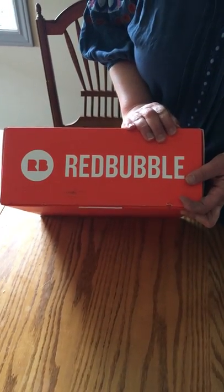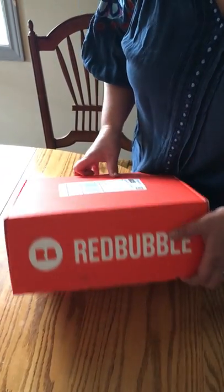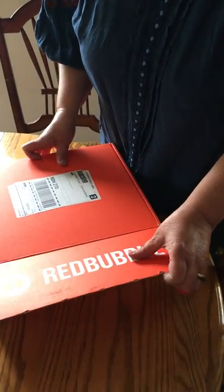This is Lydia Knox from the 3-Dog Art Studio. I'm an artist and I have some art on Redbubble. Out of curiosity I thought I would just order some art and see what it looked like, what the quality was, and how it was packaged.